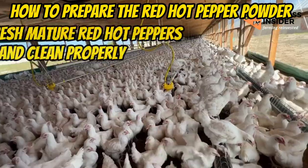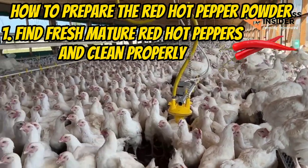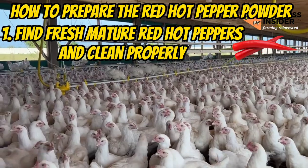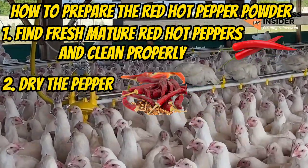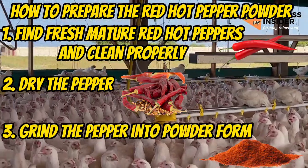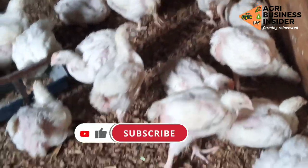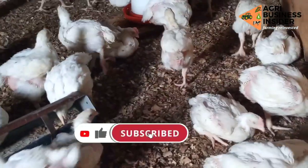Number one, find fresh mature hot red peppers and clean them properly. Then dry them thoroughly. After drying properly, grind the pepper into a powder form. It is in this powder form that you will use it to add into the broiler feeds.